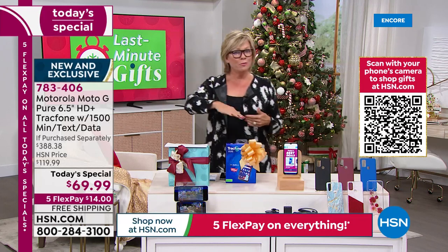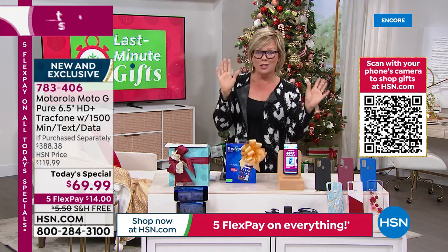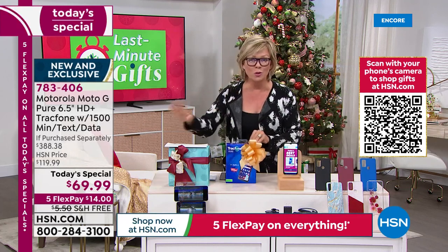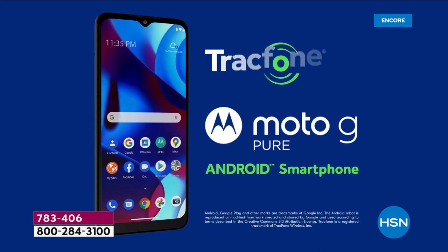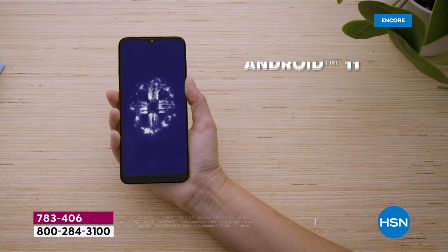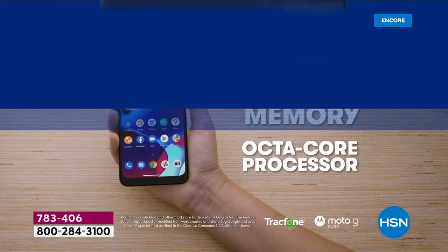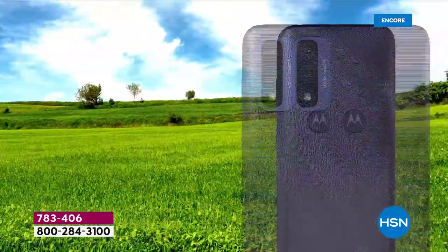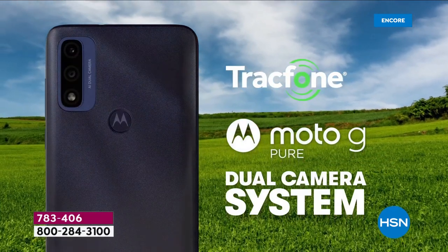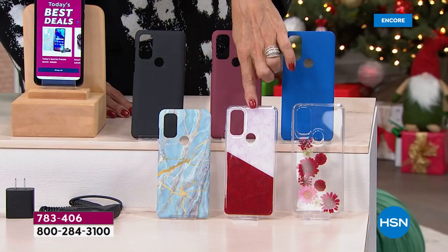We do this periodically through the year, but before the holidays is when we offer the best value — and this is the best value we've ever offered on a TrackPhone. It's not a no-name phone; it's a Motorola Moto G Pure. The phone alone is $150 — right out of the gate you're getting it at half price. Then we throw in the extras: $125 worth of talk, text, and data for all the things we do — social media, travel plans, banking. The only choice is which color case.